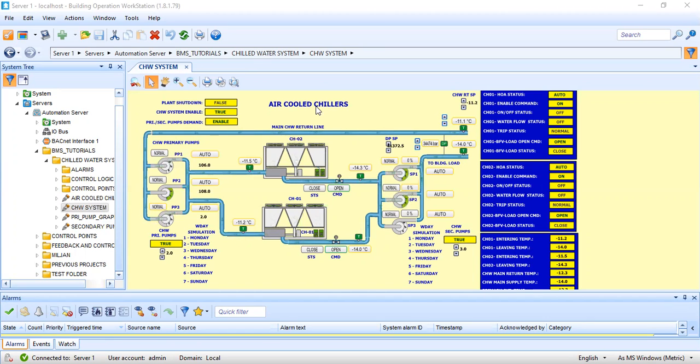Before you can do testing and commissioning, you have to know exactly what is the level of the consultant. I have had experience where the consultant checking the TNC was not very familiar with building management systems. He told me, 'I don't know anything about BMS — how am I going to do it? You have to prepare a method of statement.' So I was forced to prepare a method of statement for all the HVAC and electrical equipment.